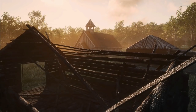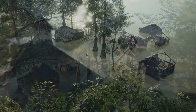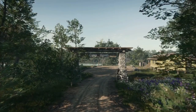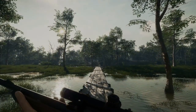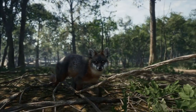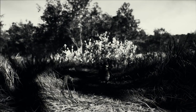It looks like we do have a full list of species. We've got Eastern Turkey, Eastern Cottontail Rabbit, Feral Pig, and Black Bear as the last species. This is going to be really cool — I am very excited.